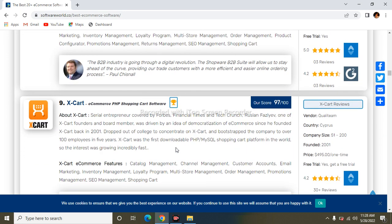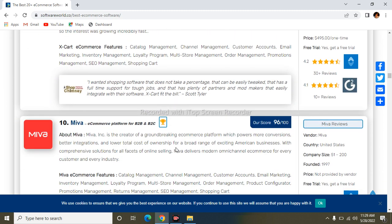The next one is X-Cart. X-Cart was recognized by the Financial Times and TechCrunch. It is also an e-commerce platform. Its features include catalog management, channel management, customer accounts, email marketing, inventory management, loyalty program, multi-store management, order management, promotion management, SEO management, and shopping cart.